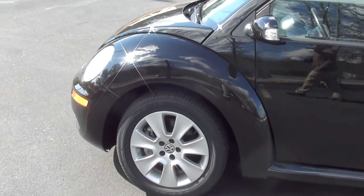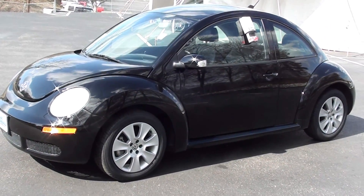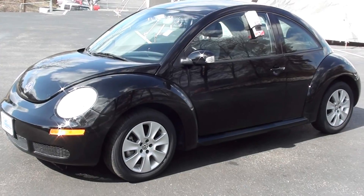2009 Volkswagen Beetle 2.5L. Automatic. Great car. Great price. Give us a call.